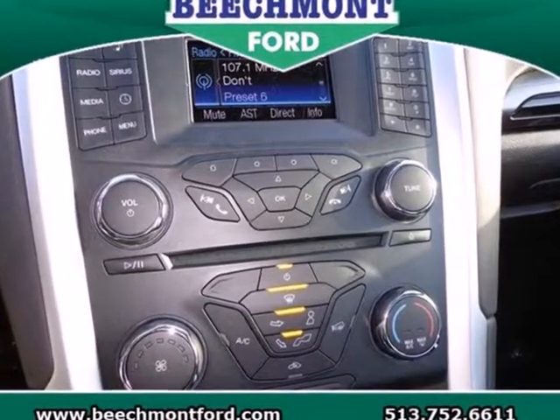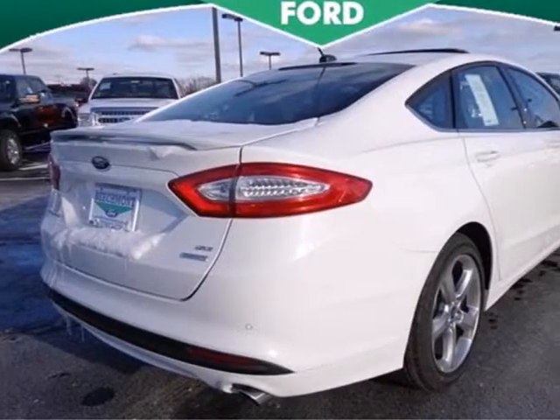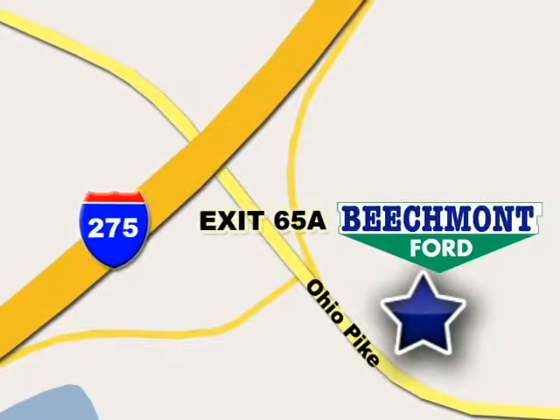Quality craftsmanship doesn't have to be complicated. Introducing the simple, refined, and powerful 2013 Fusion. We're easy to find, easy to deal with. Off of I-275 at 65A Beechmont Avenue.